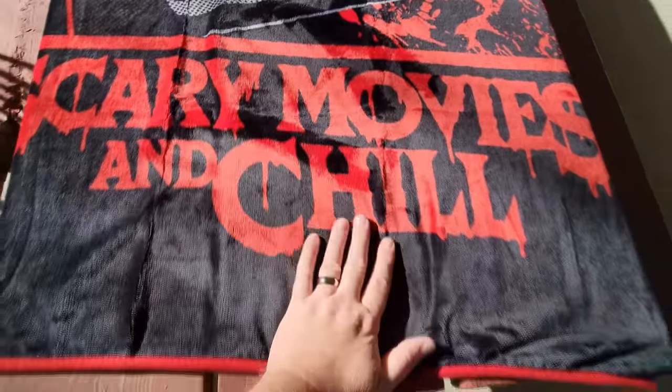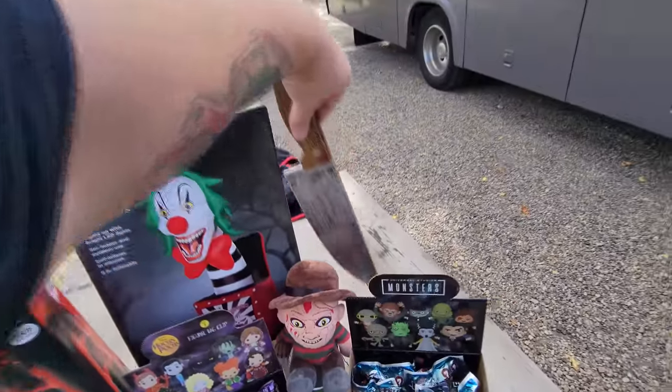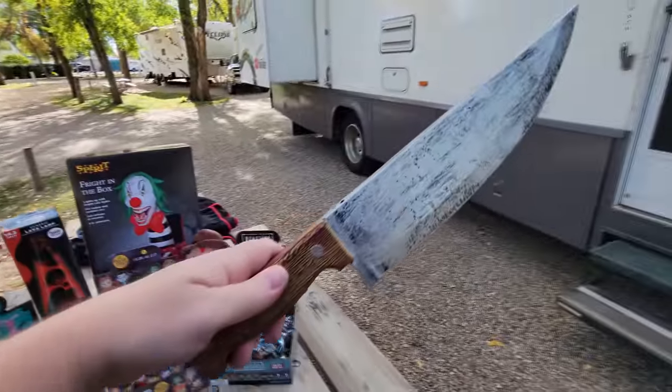The next thing is this awesomely huge butcher knife. If you guys haven't watched my Children of the Corn video, you've got to go watch it now. I actually got to visit where they filmed one of my favorite horror movies ever — Children of the Corn — and I bought this knife specifically to use in that video.